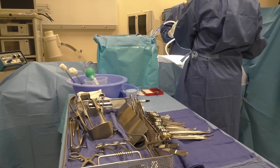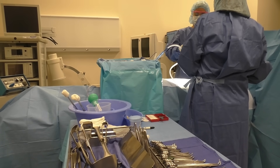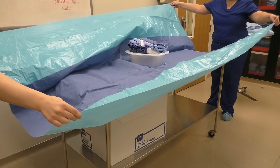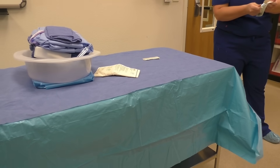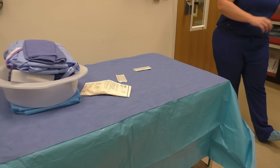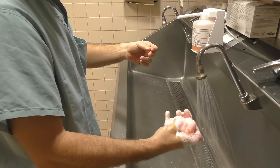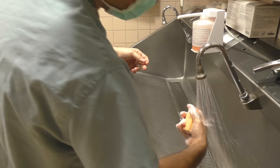The surgical technologist is specific to the operating room. We are trained in opening and setting up a sterile field in the OR for the procedures at hand. We're in charge of maintaining that sterility throughout the entire case and ensuring that there's no breaks in sterile technique for other members at the surgical field. We have a deep understanding of the surgical procedures that we help perform.